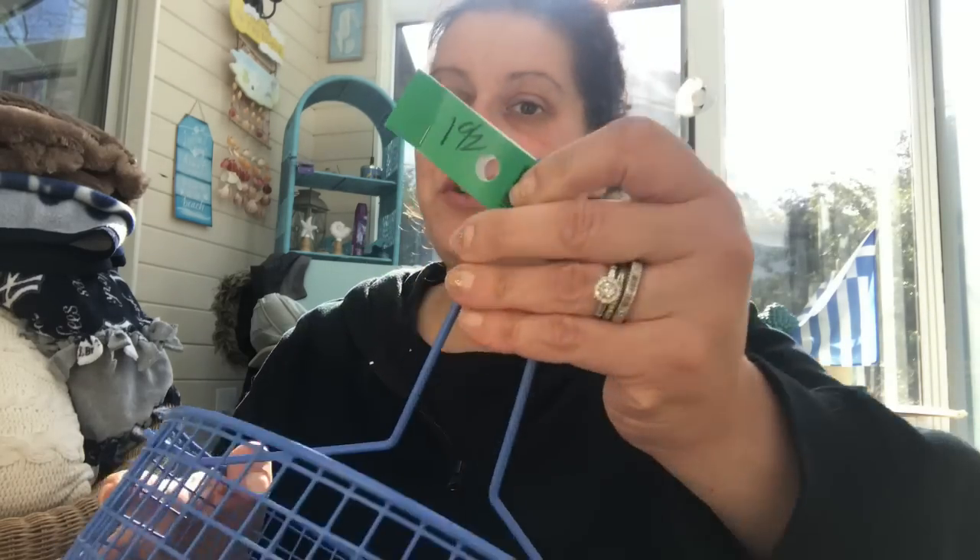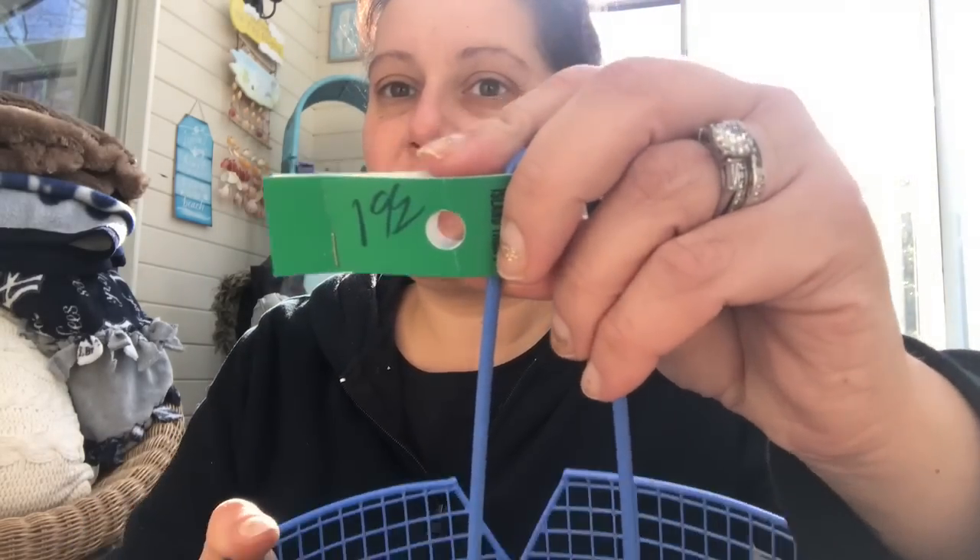This is Island Thrift in Selden, which is really the only place I go. I don't have any Goodwills or Salvation Armies near me. Once in a blue moon I hit the one in Medford on 112, also an Island Thrift. They had four half-price ticket colors yesterday because it's Sunday — that's when they do four. So green was one of them, and this item says $1.99 and it was half off, so it was only $1.